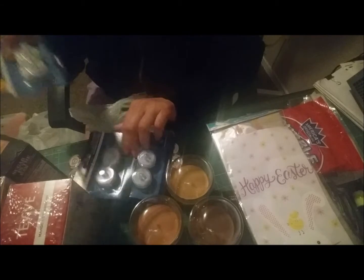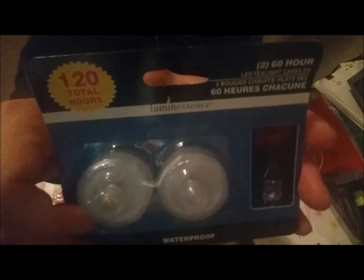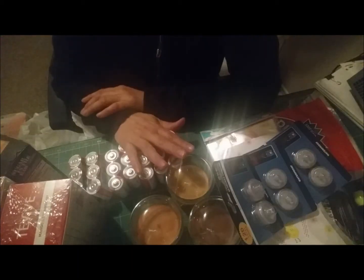Something I had never seen at Dollar Tree before are these little submersible lights. You can put them in a vase or submerge them in water and they turn on — they're waterproof. I picked up three packs. Now that I think about it I should have bought more. Since we're going to have a housewarming party when we move, I figured I can use these for decorations. I may go back for more. That is everything I picked up at Dollar Tree.